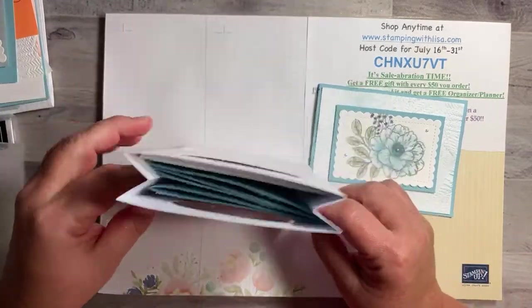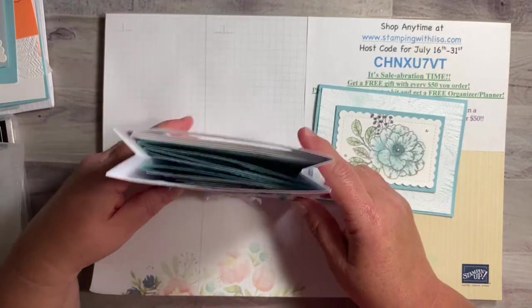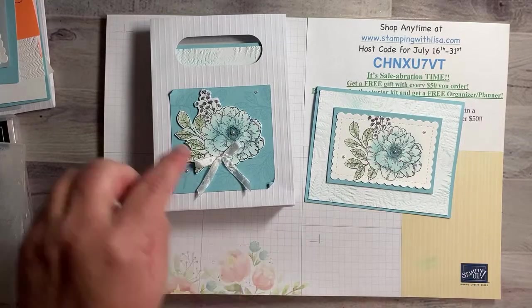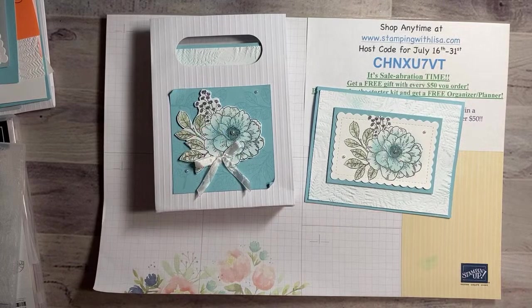We're going to make one of these cards even though there are four — that's why I put four of everything, but I figured it would take too long to make all four, so we're just going to make the one and then you can make the other three, and then the front of the bag. It's super easy — we just did this in my class the other day.